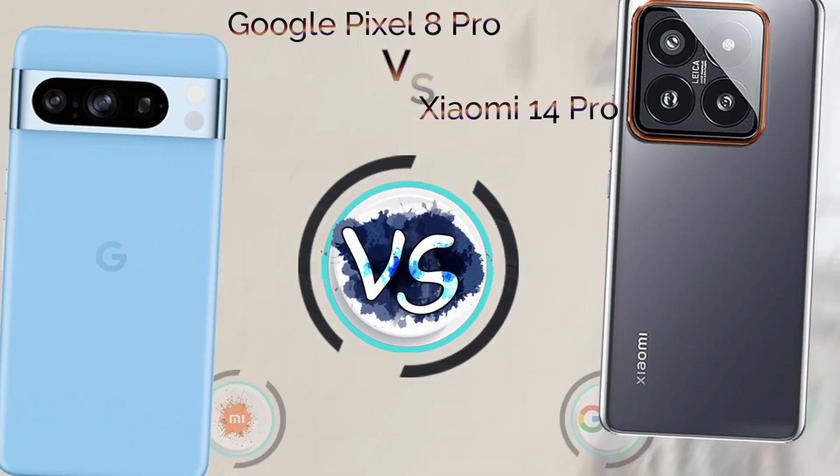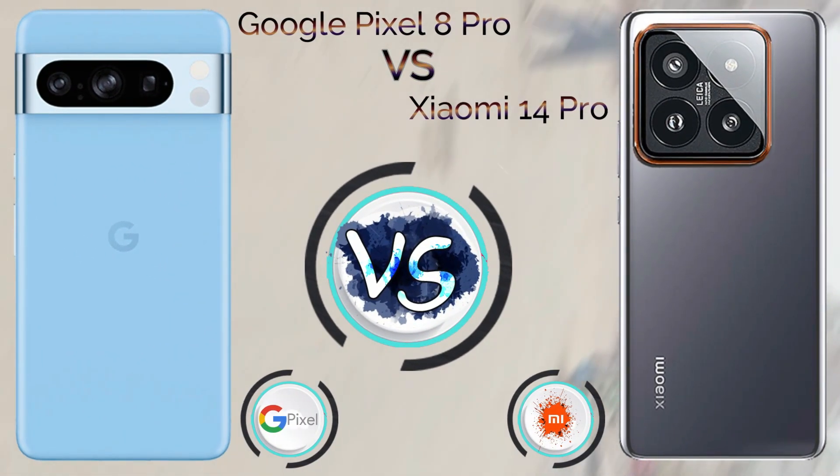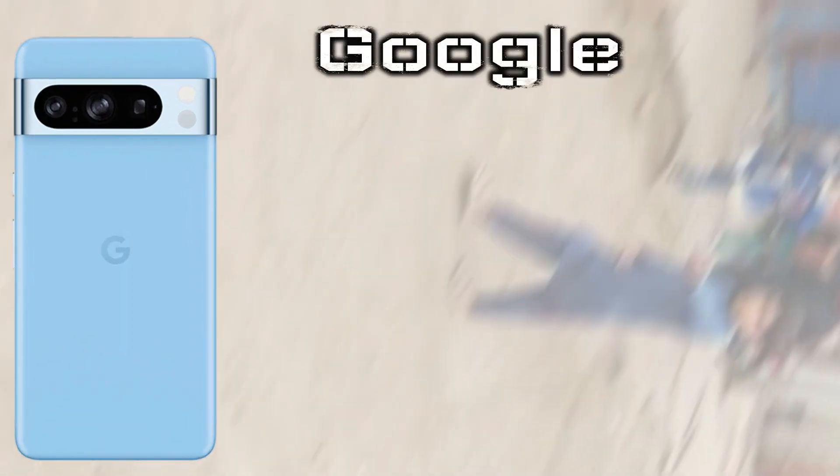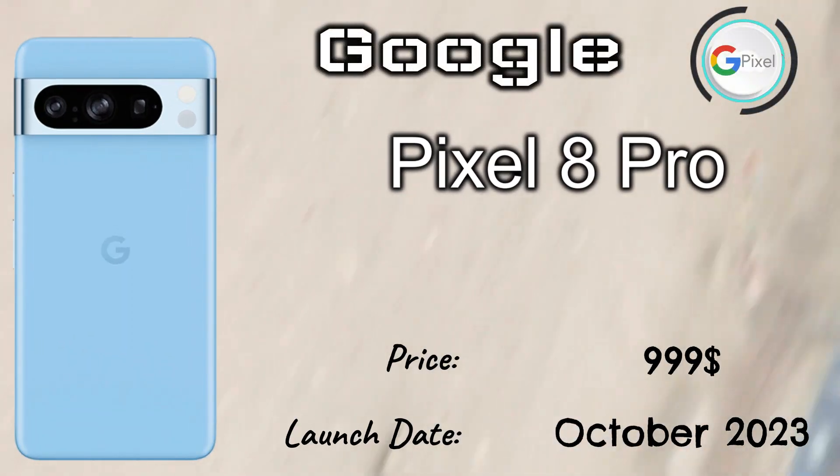Today we talk about the Xiaomi 14 Pro vs Google Pixel 8 Pro. The Google Pixel 8 Pro launched in October 2023 with a price tag of $999, and the Xiaomi 14 Pro launched in November 2023 with a price tag of $800.